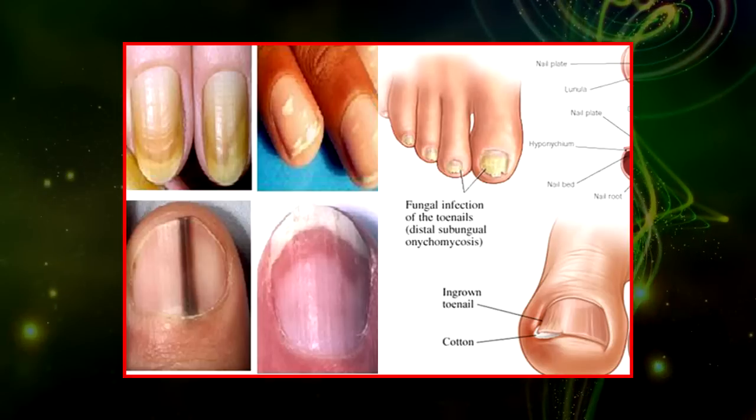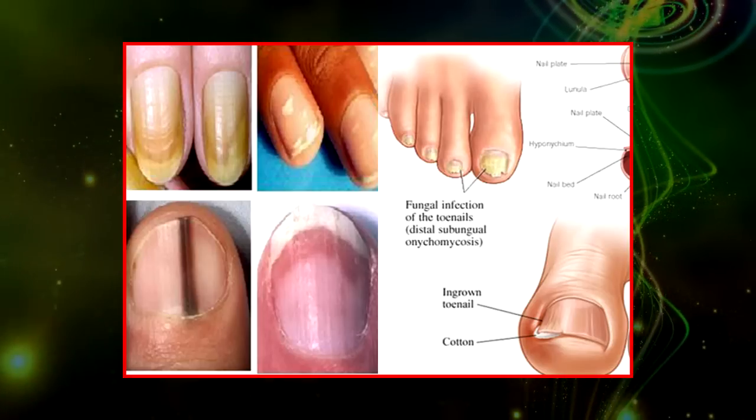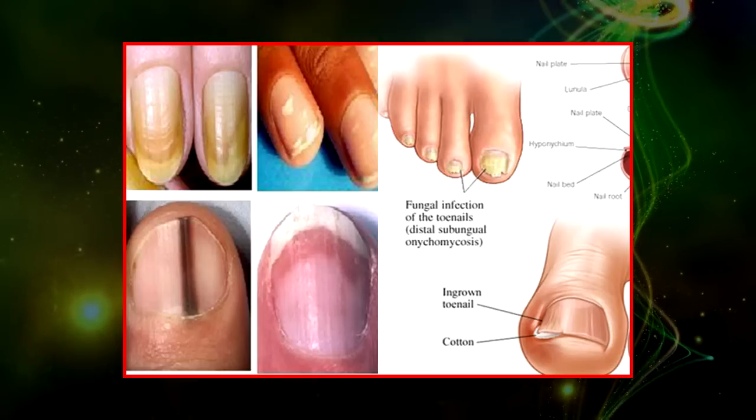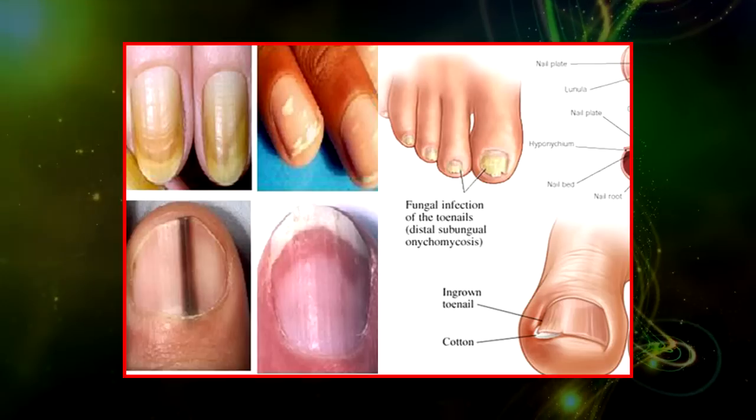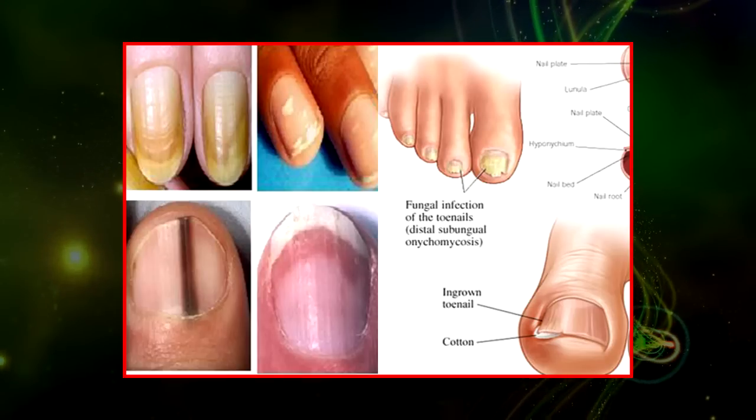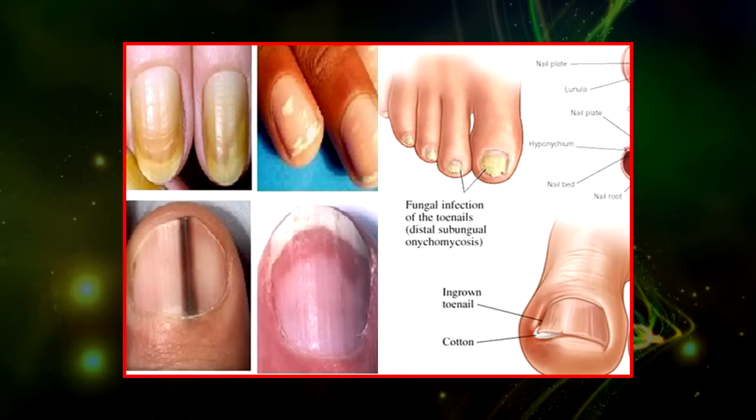Pitting or denting in nails — medical conditions such as psoriasis and reactive arthritis are likely the reason you're seeing little dents in your nails. Other possibilities include eczema and alopecia areata, a genetic disease that results in spot baldness.